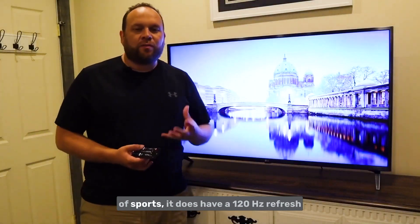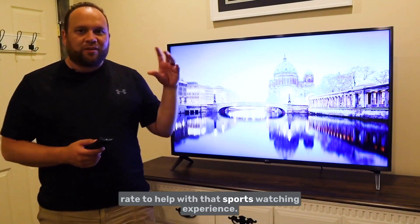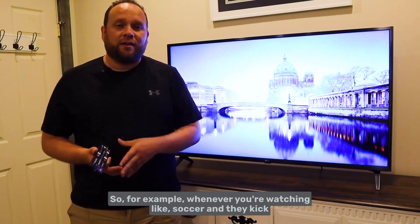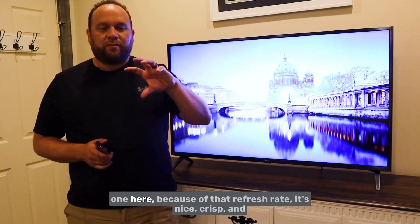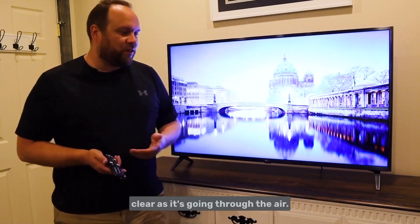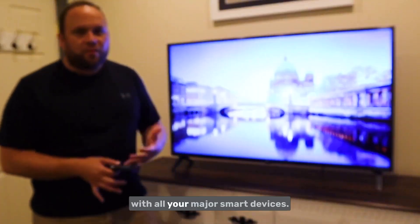If you watch a lot of sports, this TV has a 120Hz refresh rate to help with that experience. For example, when watching soccer and they kick the ball in the air, cheaper TVs might show a blur, but with this one the refresh rate keeps it nice, crisp, and clear. If you're into sports watching, this would be a good TV for you.